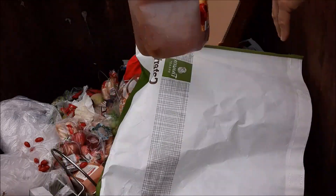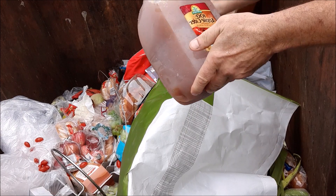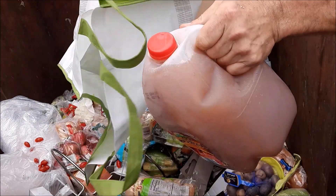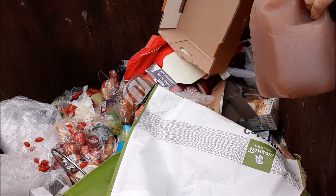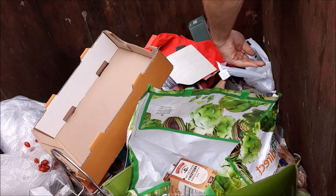Oh my God, it's ice cold. Look at that moisture on it. Apple cider — ice cold apple cider. Lactose-free milk, so cold.